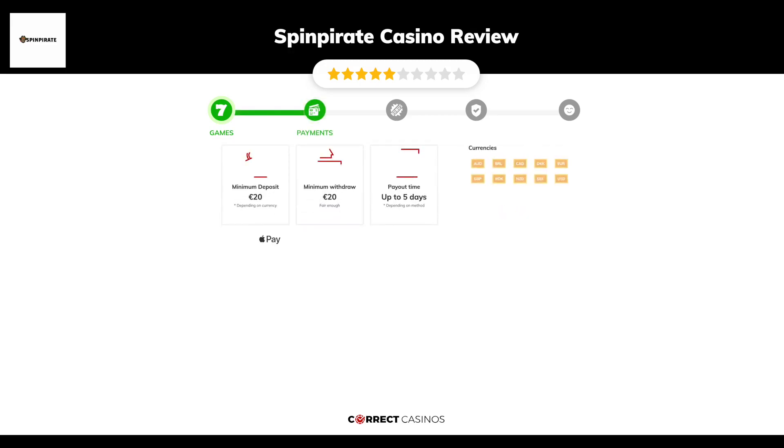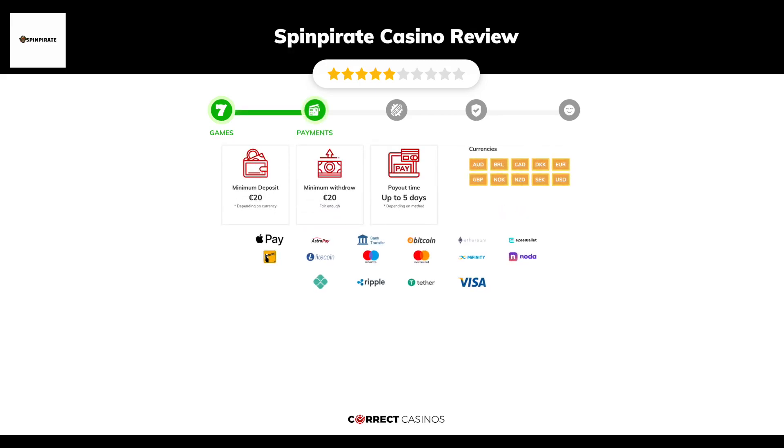Chapter 2: Payments. The minimum deposit amount at Spin Pirate Casino is just 20 euros, and the minimum cash out amount is 20 euros, which might vary depending on your currency. The usual cash out time is up to 5 days, but this also depends on the selected withdrawal method.